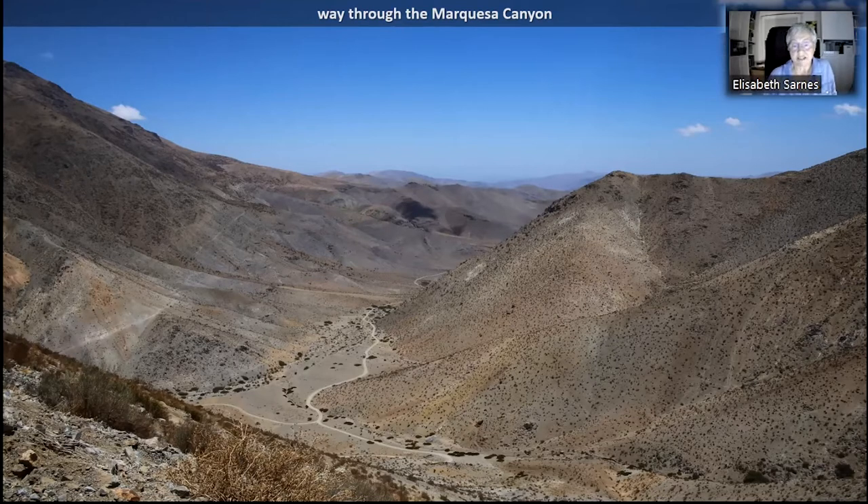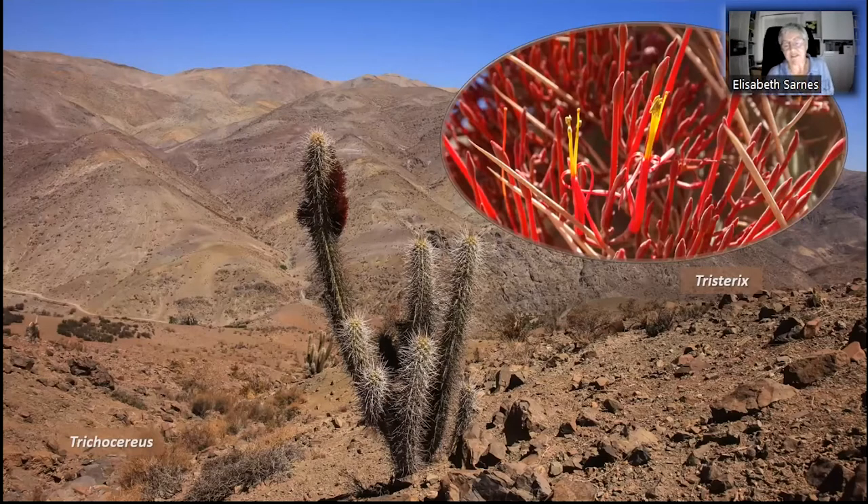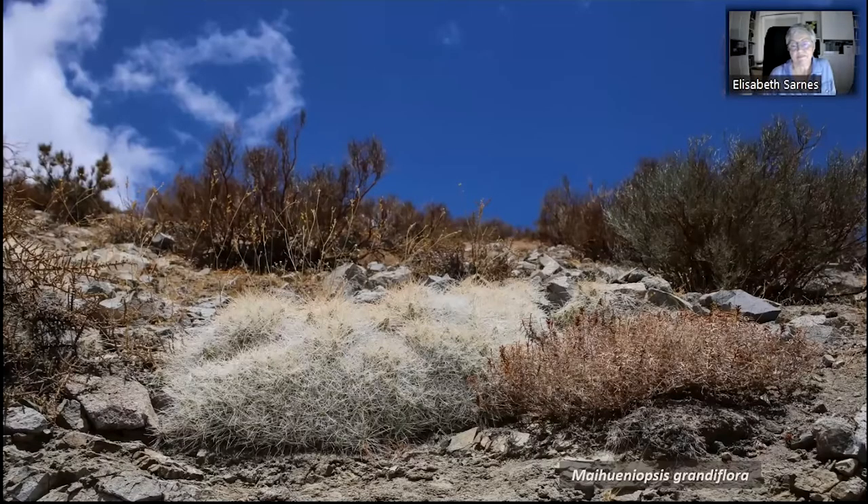At the beginning we only see heavily spined Tephrocactus, often covered with patches of Tristerix aphyllus, which is a parasite with rather nice flowers. The Marquesa Valley also seems to be a good place for Eriosyce — this is Eriosyce clavata. Unfortunately, all the specimens next to the road are covered with dust, with no flowers but some ripe fruits. But this is the plant we came here for: Maihueniopsis grandiflora. We were happy to find such a large, wide-spined cluster.